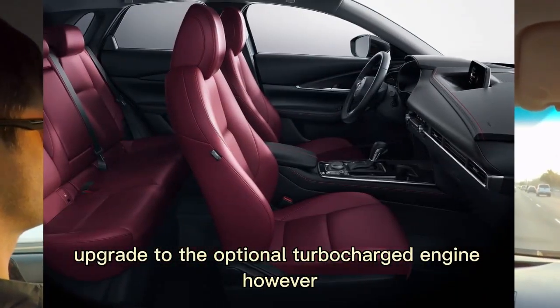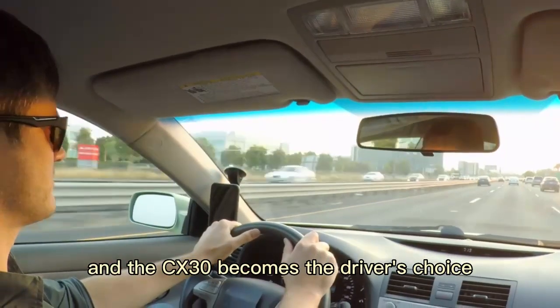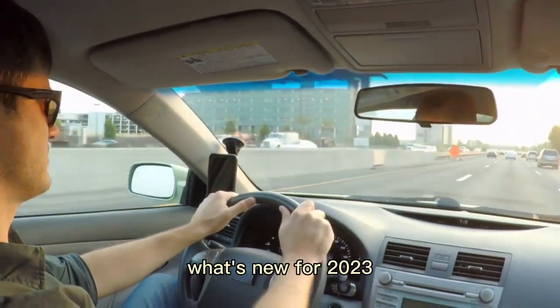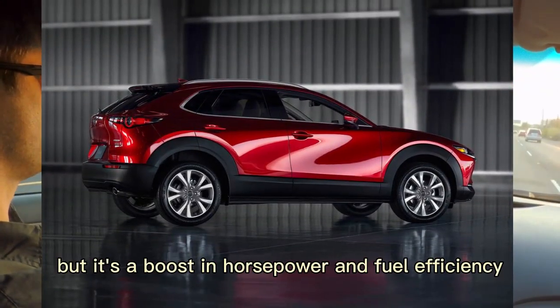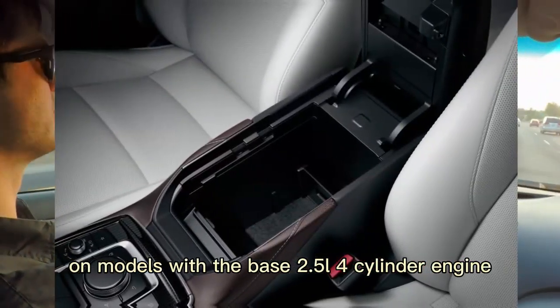Upgrade to the optional turbocharged engine, however, and the CX-30 becomes the driver's choice it was engineered to be. What's new for 2023? The CX-30 sees only one change this year, but it's a boost in horsepower and fuel efficiency on models with the base 2.5-liter four-cylinder engine.